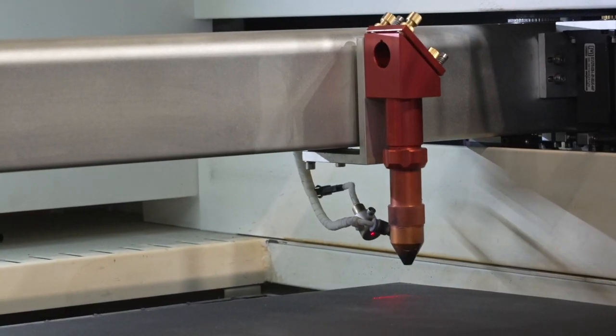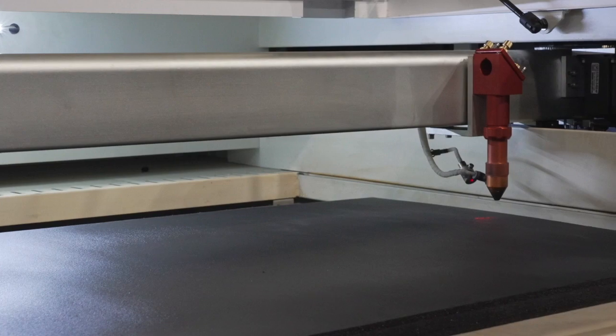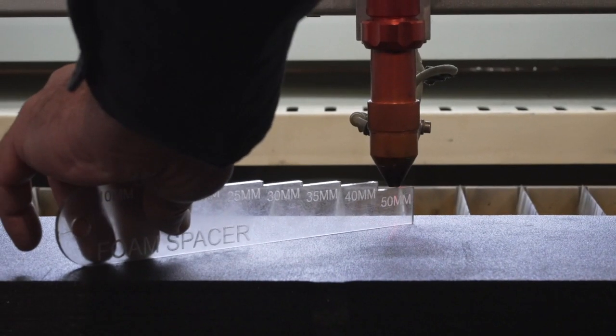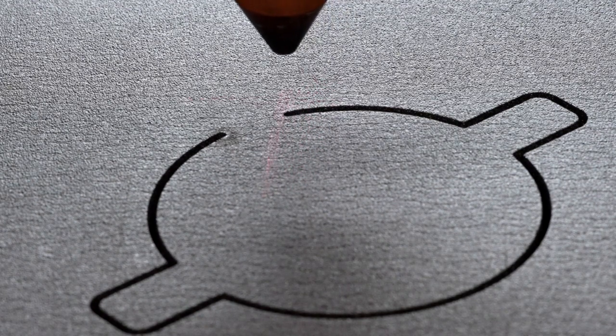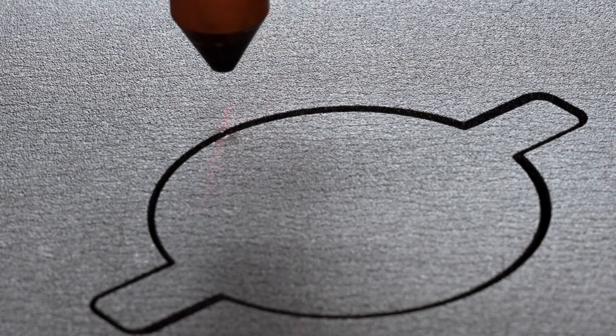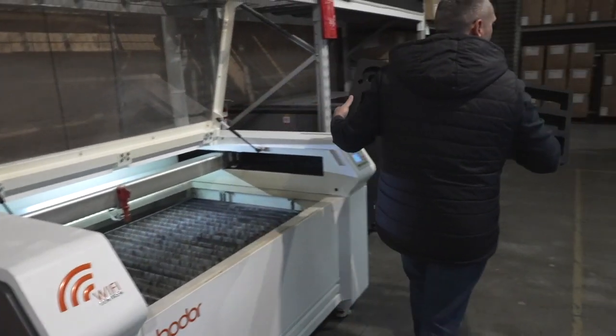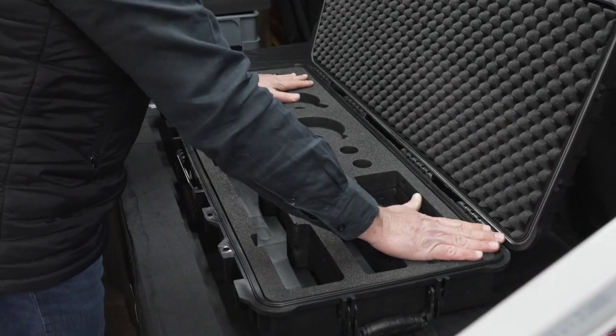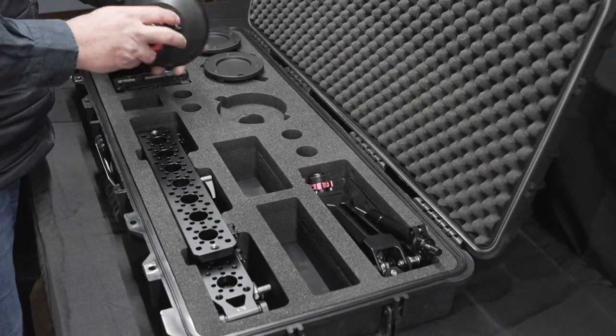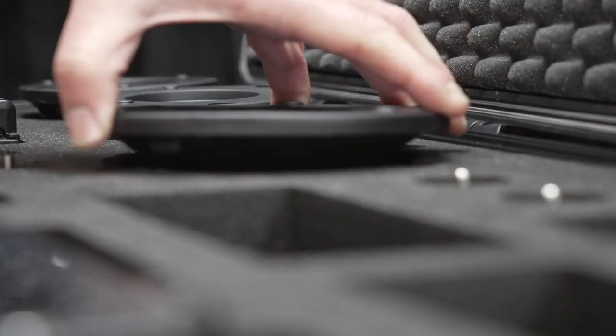As a civil engineer with over 20 years experience delivering infrastructure projects all over Australia and worldwide, we know what it takes to deliver a quality outcome on time and on budget or better. Evolution Gear was founded as we recognised the need for a protective carry case supplier that is easy to deal with, easy to communicate with, offers great value, quality, reliability and a genuine after-sales support service.